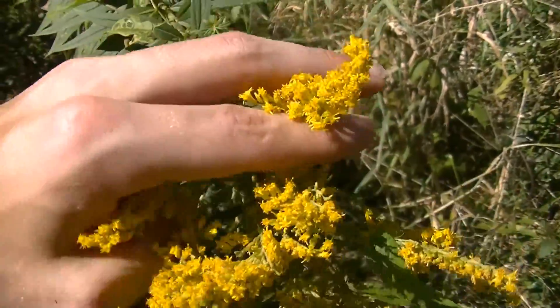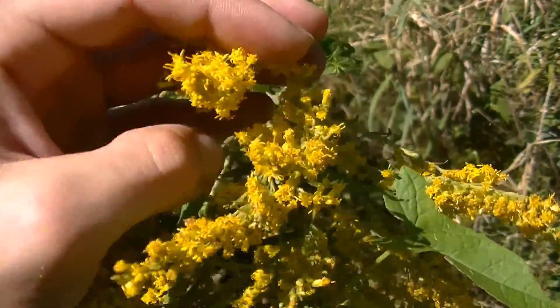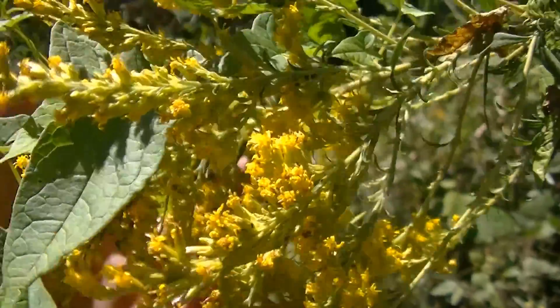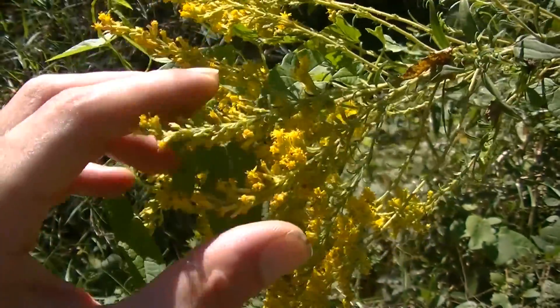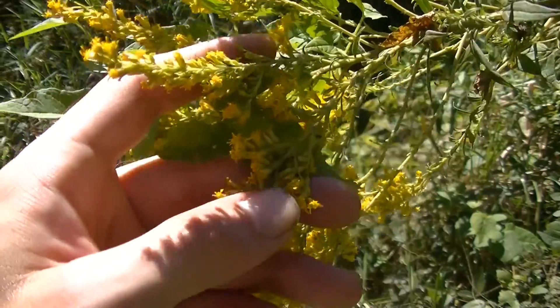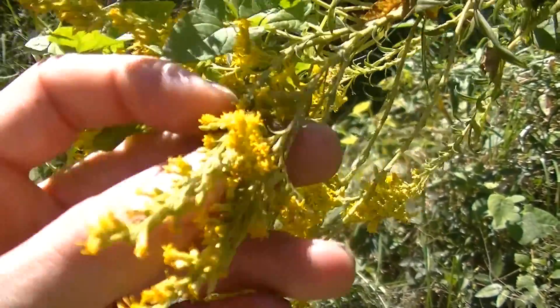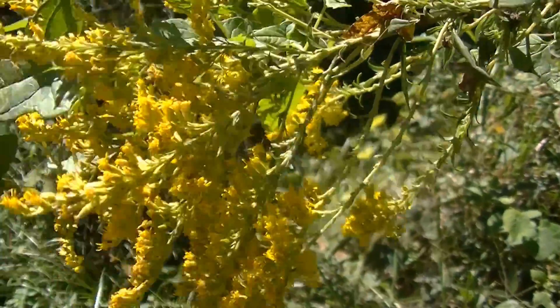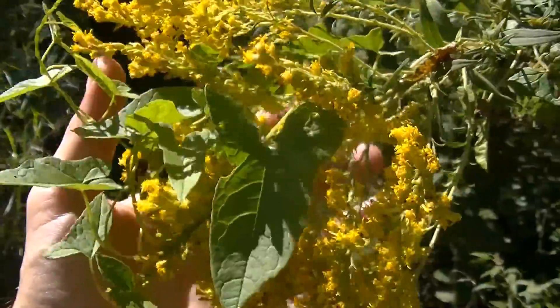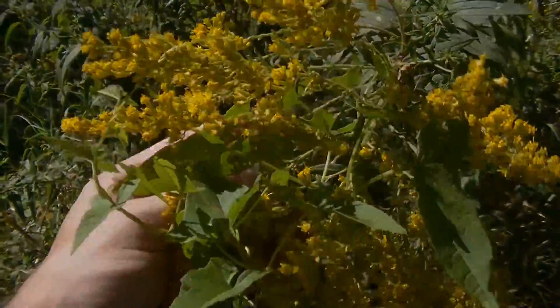The dried flowers make a really nice tea, and the fresh flowers make a delicious tea as well — it doesn't taste too bad. Another nice thing about Canadian Goldenrod is that it will exist anywhere there's a clearing or sunlight. I've found it growing in the middle of the woods where sunlight peeks through the forest canopy. This plant can grow pretty much anywhere, so if you go to harvest some, you're probably not going to hurt the population by taking a few plants.